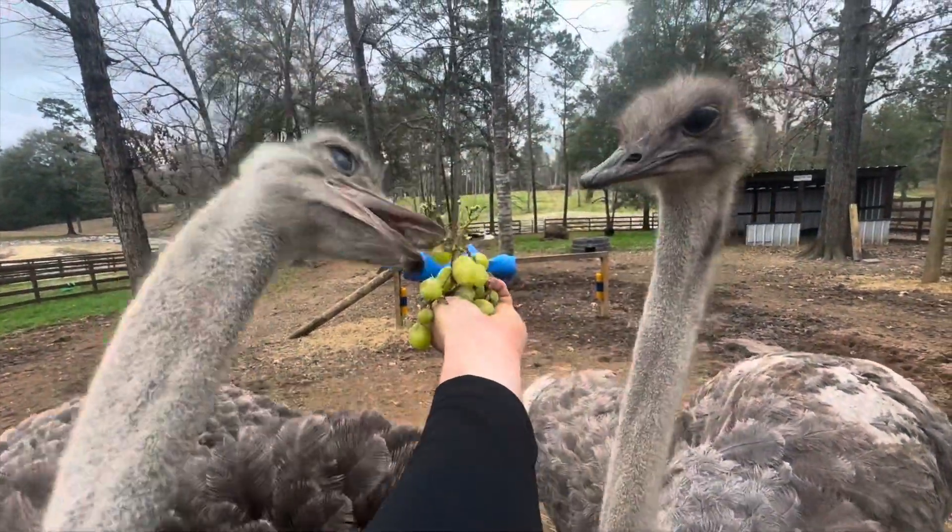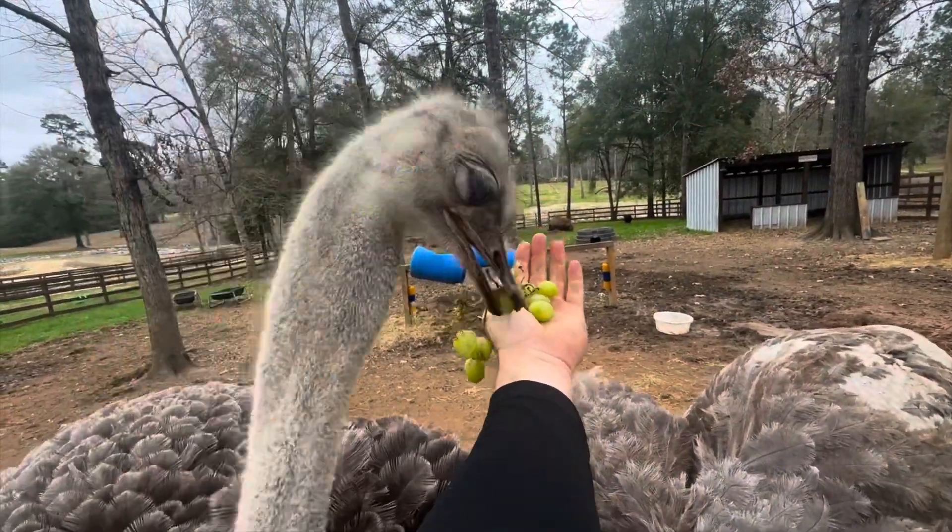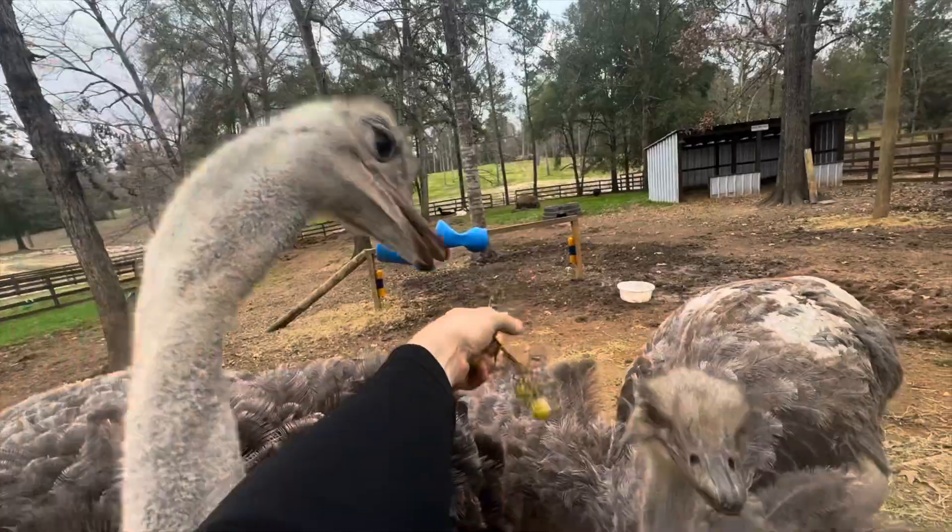Girls, eat like a lady. Oh my gosh. Kids, I hope that y'all don't eat like this. Whenever you guys are having your lunch, please don't eat like this.